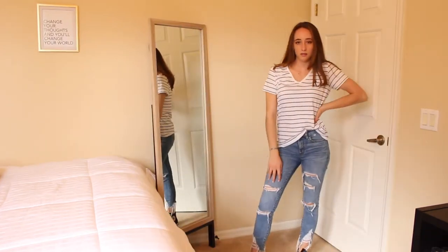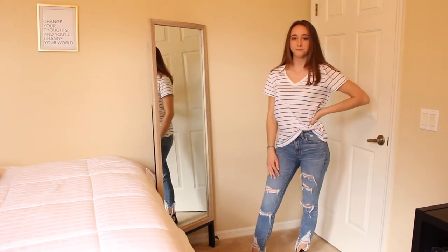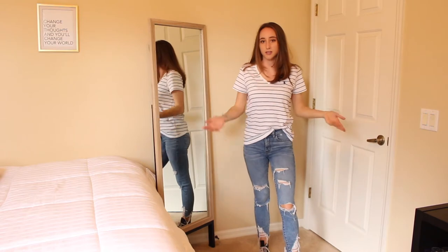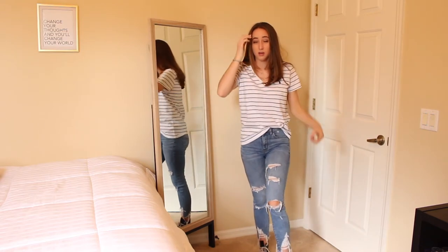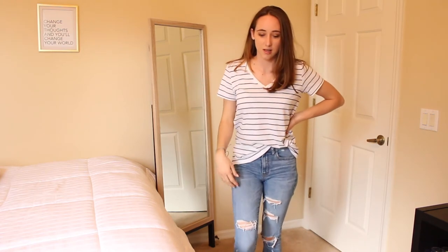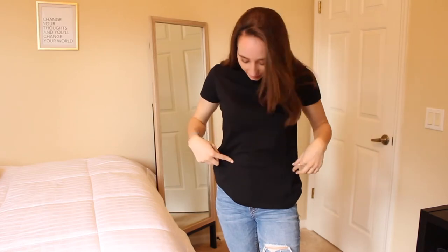This is the first top I got from TJ Maxx — it was like $15. It's a Ralph Lauren striped t-shirt, white with navy blue, and I think it looks good with jeans. It's just a simple t-shirt, which is what I was looking for because I don't have a lot of simple t-shirts. Then I went ahead and got the same t-shirt in all black.